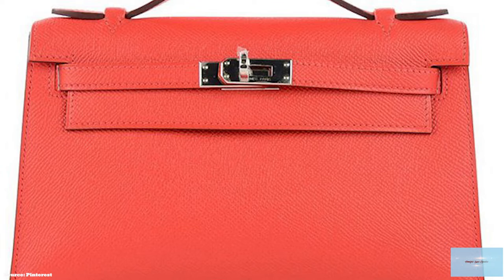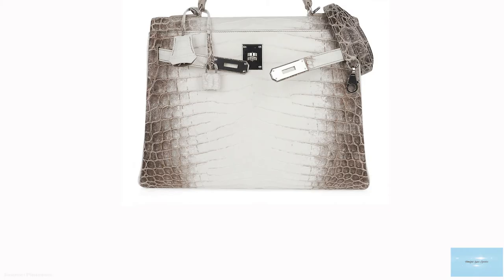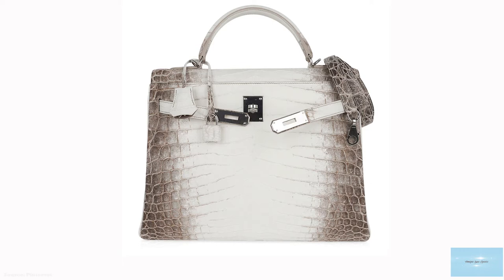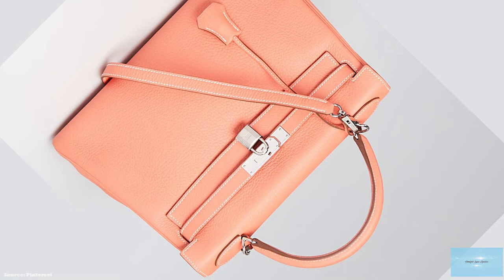The Kelly bag has a sculpted handle with a trapezoidal structured shape and curved edges. The Kelly also features two straps that meet over the front flap of the bag. The Kelly bag features triangular gusset sides and is made of three layers of leather. It opens up to a leather-lined interior with a single open compartment and a zippered pocket on the rear side of the bag.